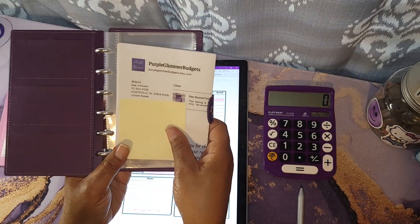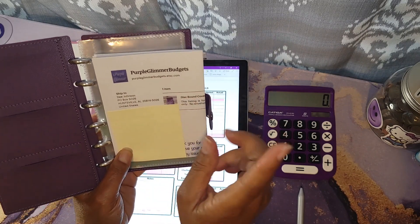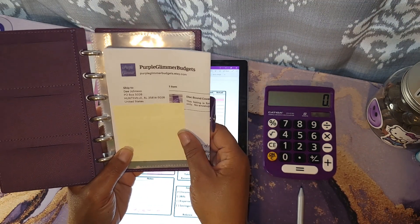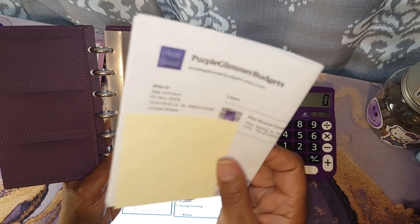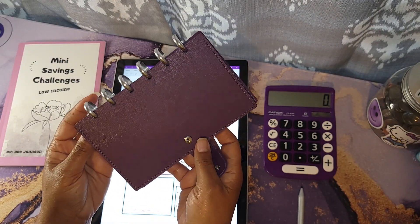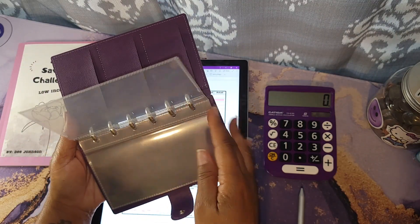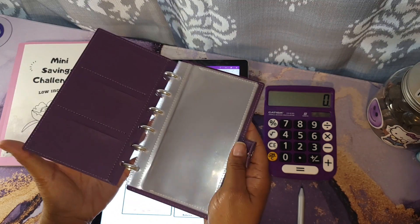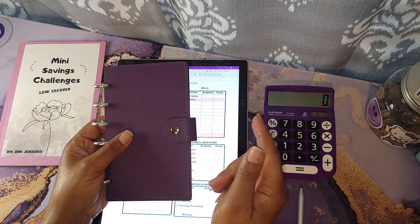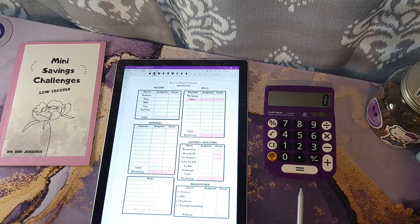I do really like this style of binder and of course I had to get it in purple — it is so pretty to me. I got it from Katie, and her Etsy shop is Purple Glimmer Budgets. She is on Instagram, and she was so gracious to let me order just a binder since I had plenty of envelopes from my other binder. Stay tuned to see how I'll be using this new binder and the journey I'll be taking in 2024 with this beauty!